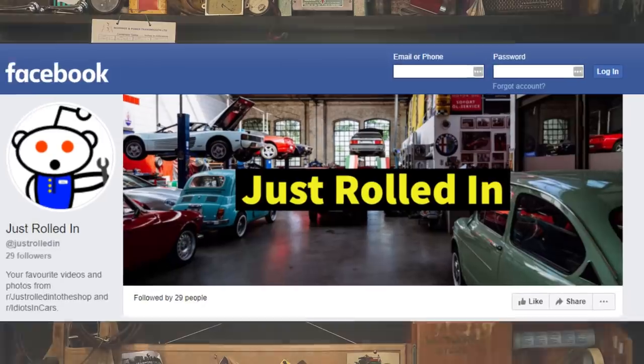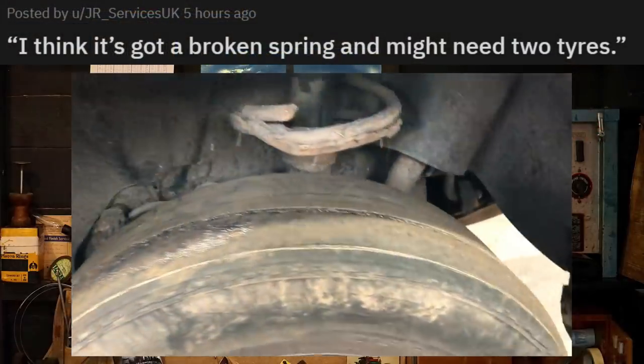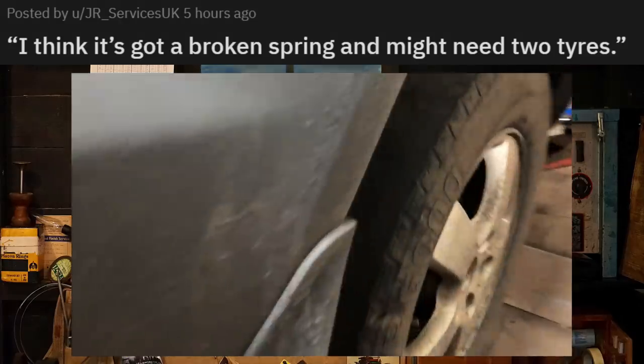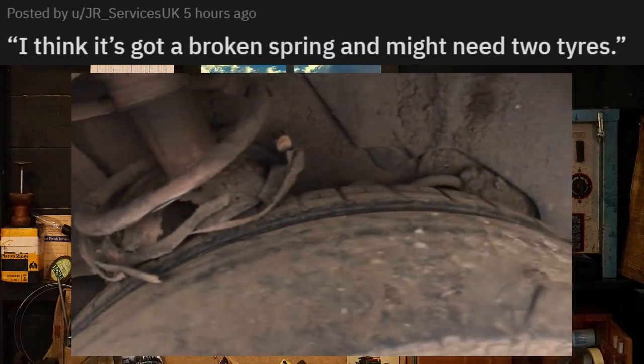Hey guys, welcome to a new episode of Just Rolled In. I think it's got a broken spring and might need two tires. Well, I think the customer is right on this one — he definitely needs some new struts and tires.